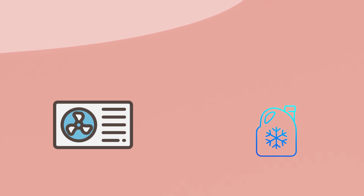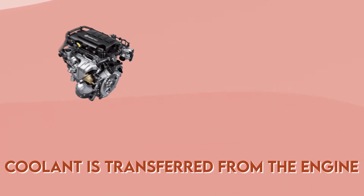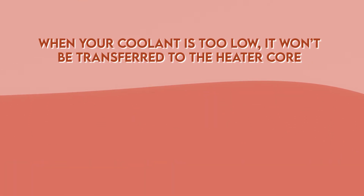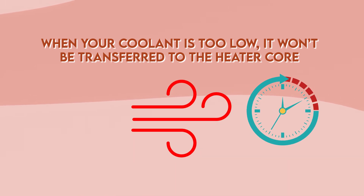Number one: coolant in the engine is low. Your car's AC system is run by coolant as it cools the engine down. That's why it's normal that the heater blows out cool air for the first minute or two. Coolant is transferred from the engine to the heater to push the warm air and heat you as soon as possible. When your coolant is low, it won't be transferred to the heater core and distribute warm air, so check your coolant levels.